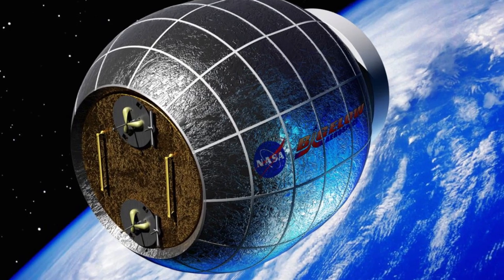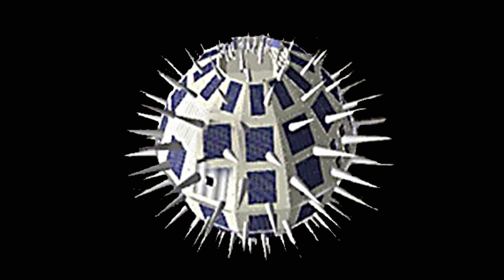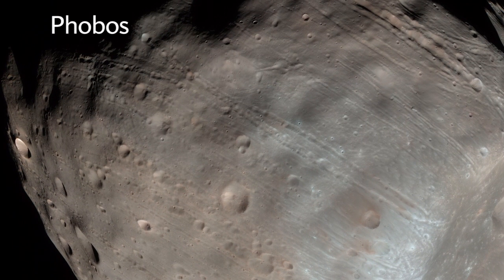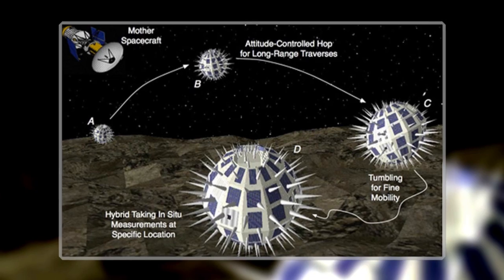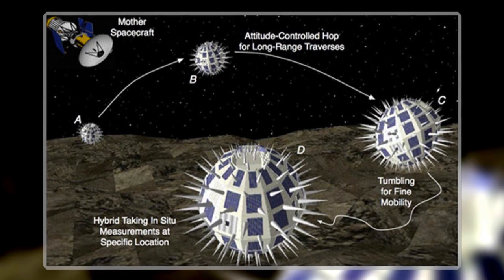Scientists must love sending bouncy objects into space. First, it was an inflatable space station. Then monkeys. And now, it's spiky robots. Researchers have proposed a mission to explore Phobos, one of the two moons circling Mars. Drafted by scientists from Stanford, NASA, and MIT, the mission would have two stages. In the first, a surveyor satellite would travel to Phobos, and in the second, it would release spherical robots, called hedgehogs, onto the moon's surface.